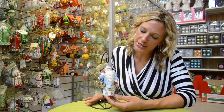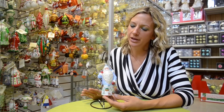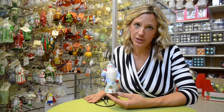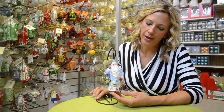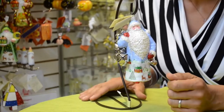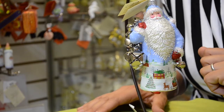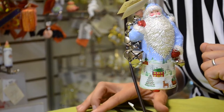It looks absolutely fabulous. The Sweet Silver Bells ornament by itself has been incredible and very well received — probably one of the number one pieces for 2013. The Sleigh Ride version has been extremely popular. This is a very limited piece and we are taking orders for it, but it's sure to be a sellout for 2013.